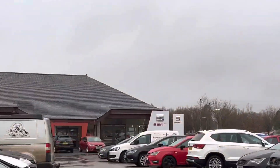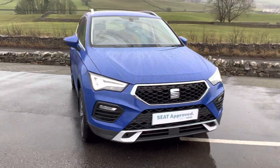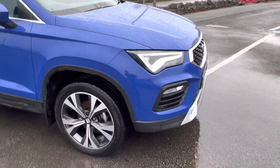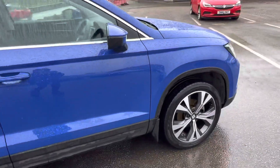Hello everyone and welcome to the Kendall SEAT YouTube channel. Today I'm going to be showing around this stunning 2021 plate SEAT Ateca. This is the SE Technology model. It is a bit of a grim day today but this car will brighten it up — it's finished in the lovely Energy Blue solid color.